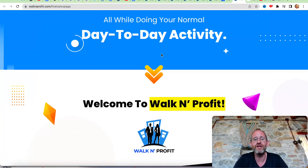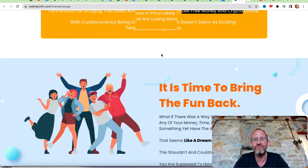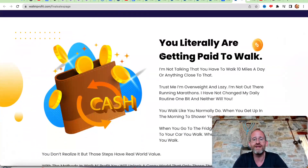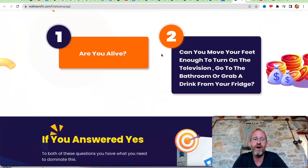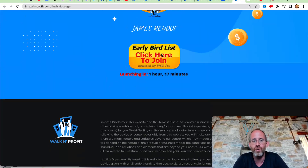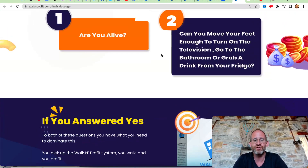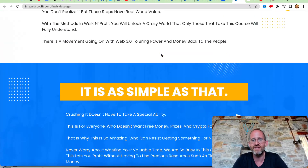Now, is this something that's going to make you millions of dollars and replace your job? No. This is just an extra way of making a little bit of extra money. If you already are walking around and you've got your phone that you're already using, you might as well get paid that extra money if you're already doing these things.